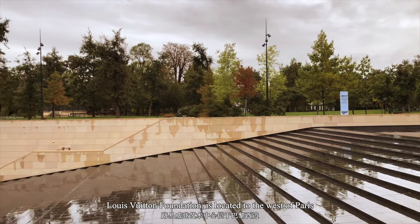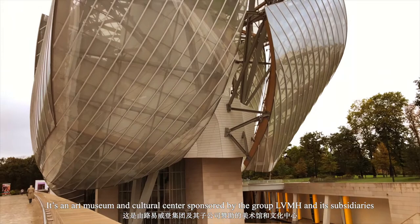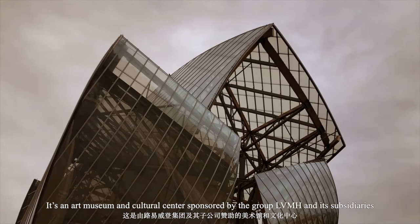Louis Vuitton Foundation is located to the west of Paris. This building is constructed on the edge of a water garden like a huge iceberg. It's an art museum and a culture center sponsored by the group LVMH and its subsidiaries.